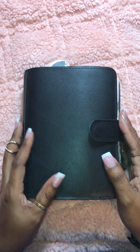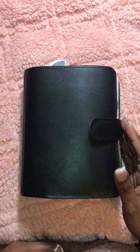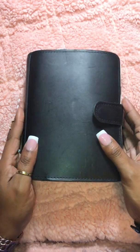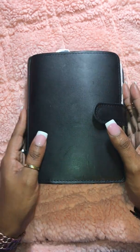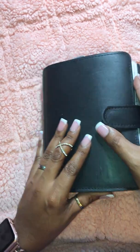Hi guys, I am back with another video. As you can see I am currently in a Foxy Fix Boss Babe. This leather is amazing, it is super smooth. My only problem with it is that it scratches really easily. I apologize for the glare — it is nighttime and this is my chance to film it, so if you're interested keep watching.